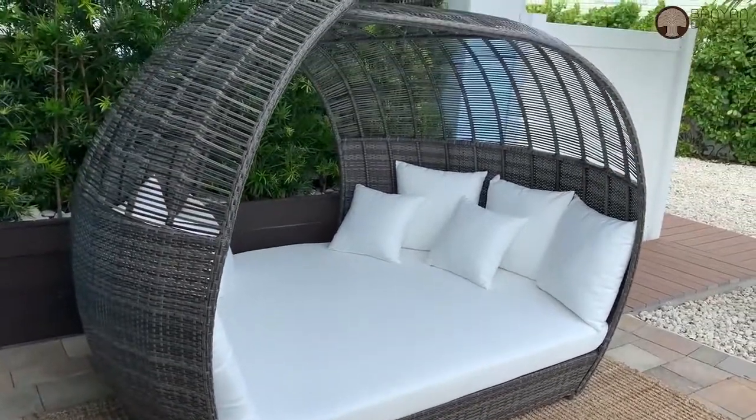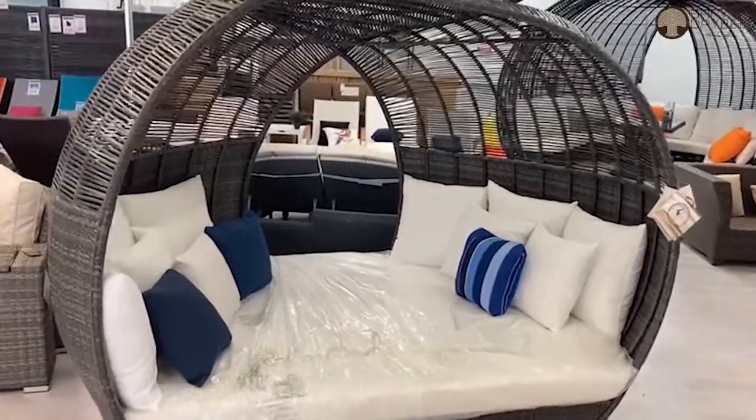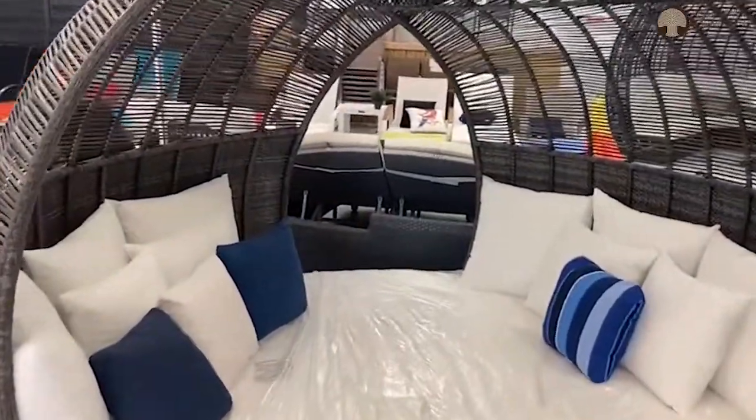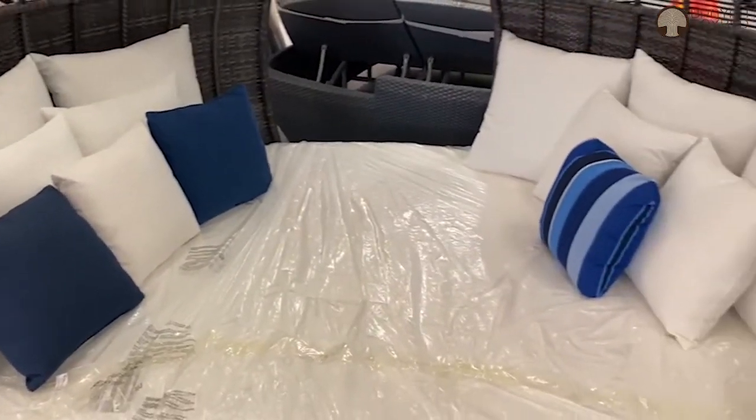Our quick ship option comes in a standard 100% polyester off-white fabric, or choose any of our Sunbrella fabric options and give this extremely durable daybed your own personal touch.